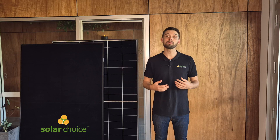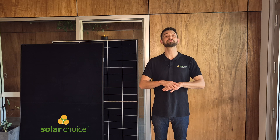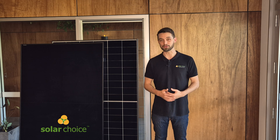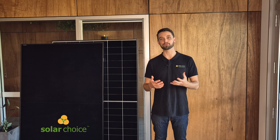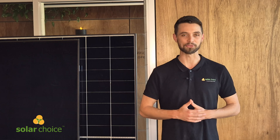Always make sure to get multiple quotes from installers and look at multiple panel options for your home. I hope this review has helped you make an informed decision when it comes to solar. See you on the next video — be sure to like and subscribe, leave any comments, ask us any questions, or head over to the website for more in-depth reviews from Solar Choice. Thank you for your time, hope you have a wonderful day!